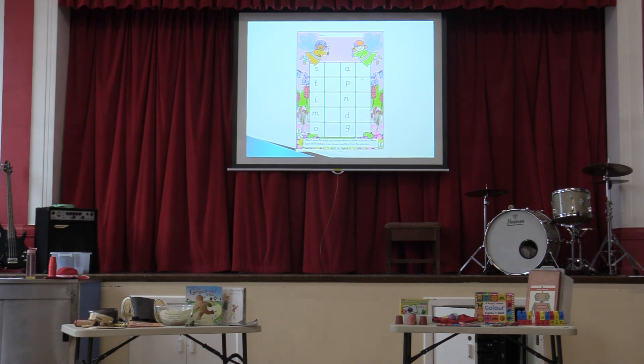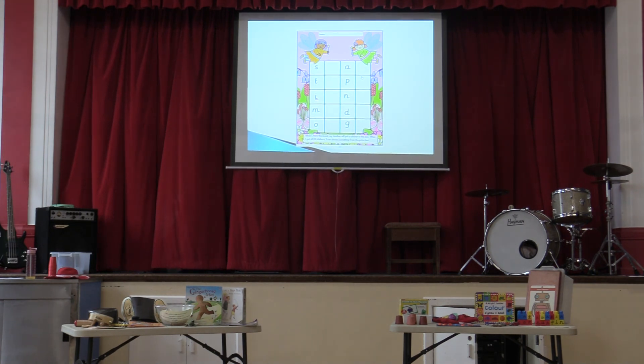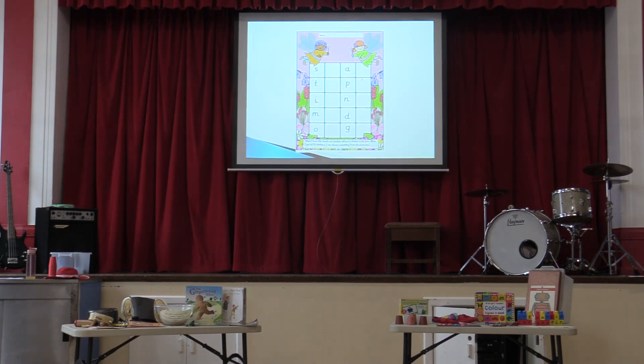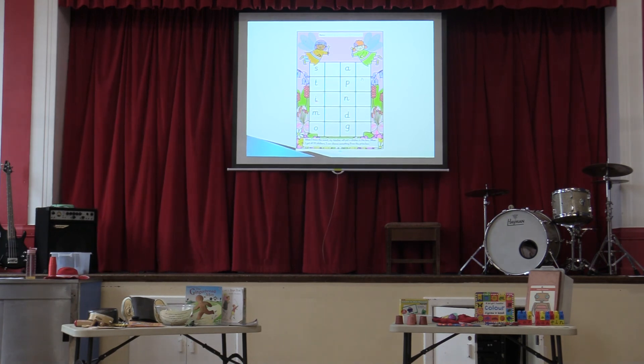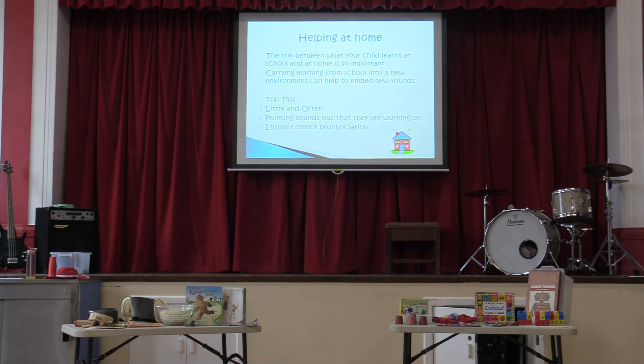We've had some lovely new reading books matched to early phonics. They might drive you mad because they are quite repetitive — but it's just to make sure everything is fully embedded. We ask children to read them three times. The idea is that the child sees the word and knows it straight away without having to segment it, which brings in that fluency for reading — which is what we have a massive focus on at the minute.